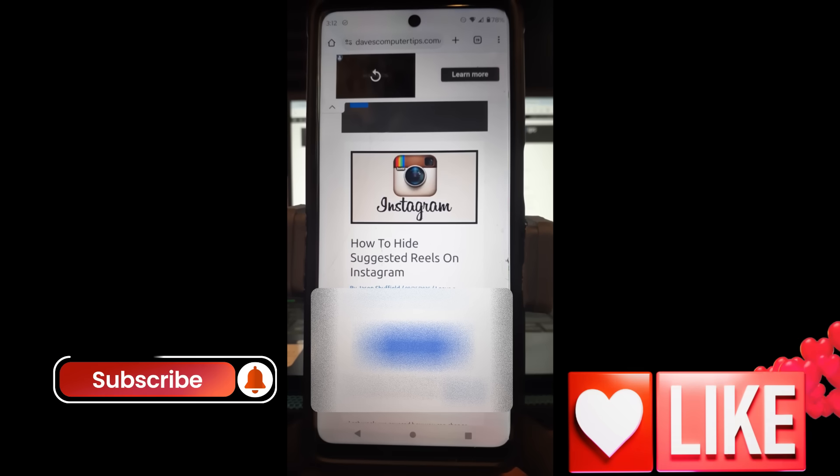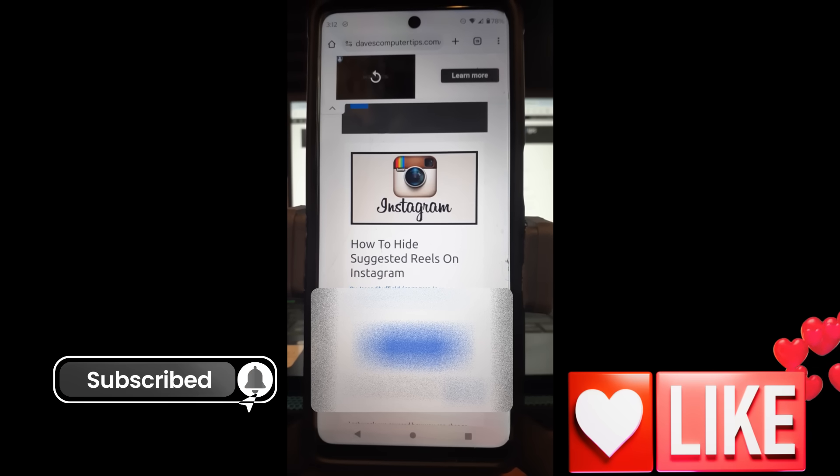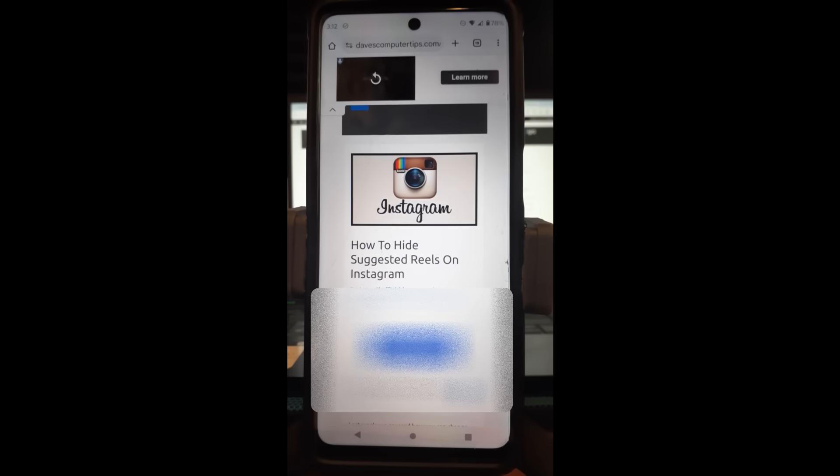But before we get going, hit the like on this video — it really helps our channel. Also hit the subscribe and notification bell so you don't miss any new videos. I come out with one every Thursday and I've been 100% this year, so make sure you come back every Thursday to check those out.